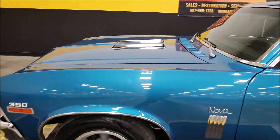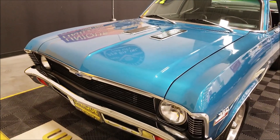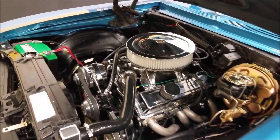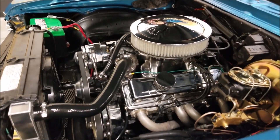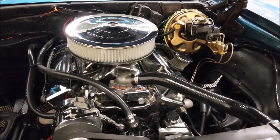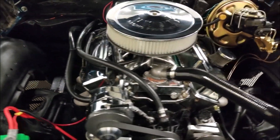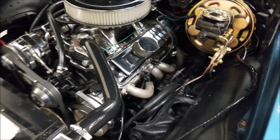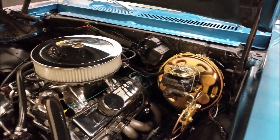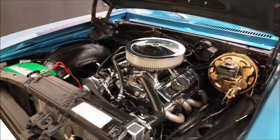Let's pop the hood and see how that engine bay looks. It's dressed up pretty nice under here. You can see the mock serpentine belt system, headers, carbon intake, chrome valve covers, and other chrome components. Power steering and the new alternator are up here, and you can see the new booster and master cylinder. A lot of updated stuff with this Nova.